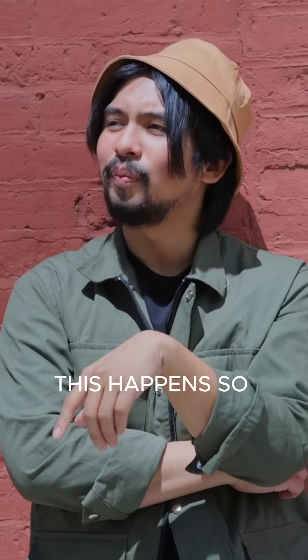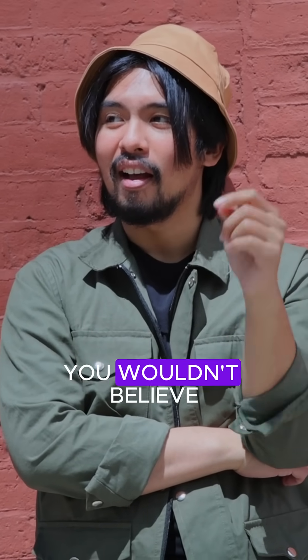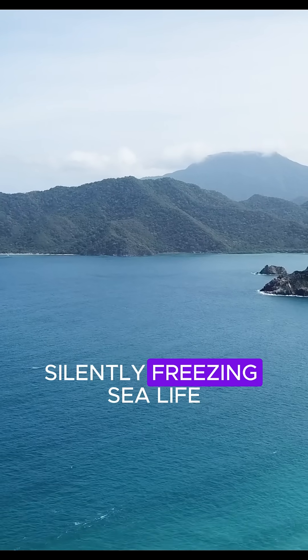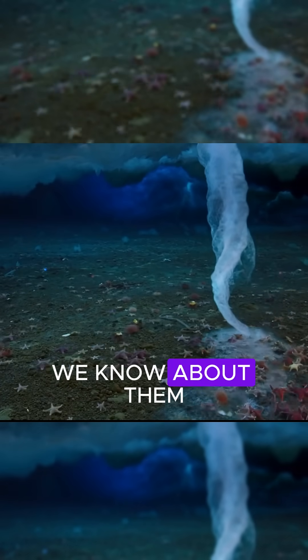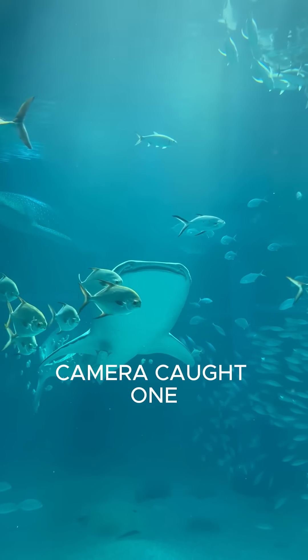This happens so slowly, yet so powerfully, you wouldn't believe it unless you saw it. Brinicles can grow over several meters long, silently freezing sea life to death. And the only reason we know about them — a lucky underwater camera caught one in action.